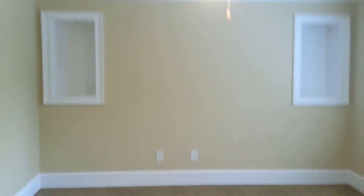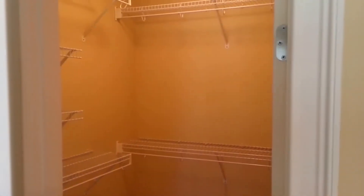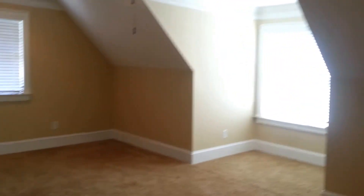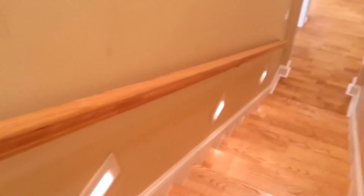As we walk upstairs to bedroom number four, there is nice hardwood flooring. Bedroom number four overlooks the front wooded lot through huge windows and also has a large walk-in closet. To our right is the third full bath with a tub and shower combo. And then we have a large bonus room slash office. You can also notice the lighting on the side of the stairway.